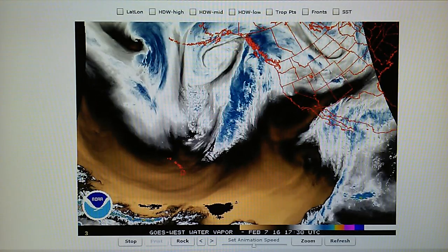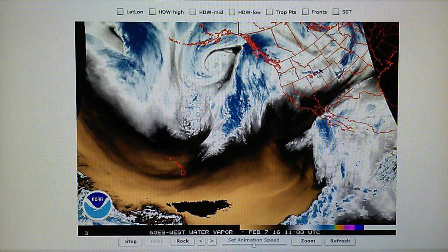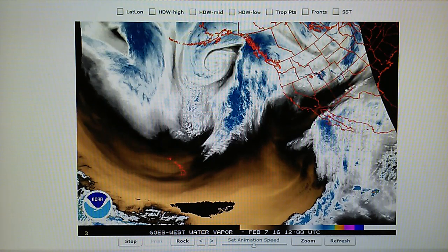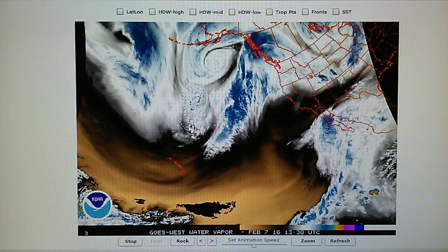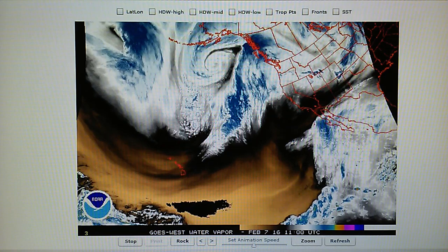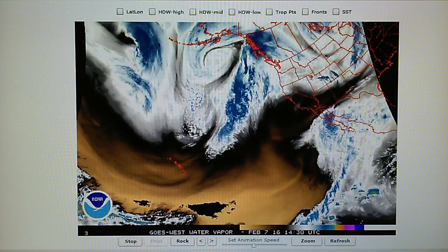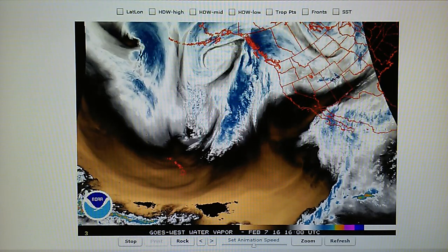Today is February 7th, 2016 in Los Angeles. At 10:30 in the morning we have 76-degree temperatures, 12% relative humidity, a barometric pressure of 30.06, and a dew point of 19 degrees. It's windy and clear, with no chemtrails in the skies.